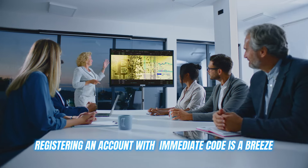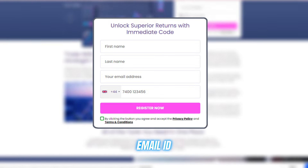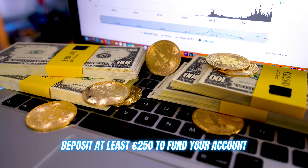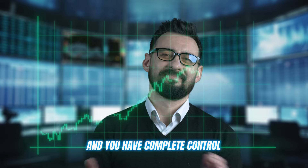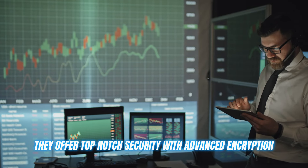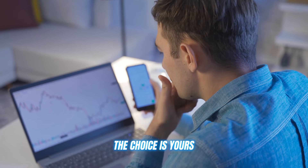Registering an account with Immediate Code is a breeze. Just head to their website and create an account by filling out details like your name, email, ID, and contact number — which takes about two minutes. Deposit at least 250 euros to fund your account and you're ready to go. There are no deposit or withdrawal fees, and you have complete control over your funds at all times. They offer top-notch security with advanced encryption, and you can make payments in whatever way suits you — debit, credit, or crypto — the choice is yours.